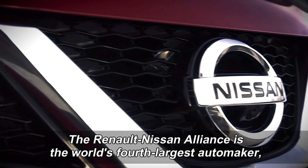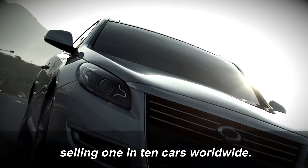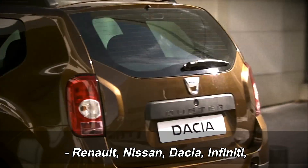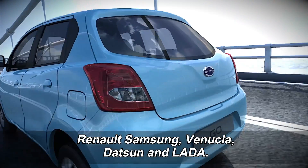The Renault-Nissan Alliance is the world's fourth largest automaker, selling one in ten cars worldwide. Its vehicles are marketed under eight brands: Renault, Nissan, Dacia, Infiniti, Renault-Samsung, Venucia, Datsun and Lada.